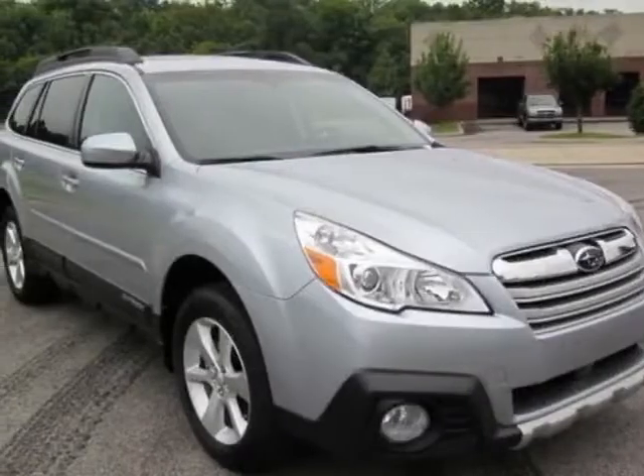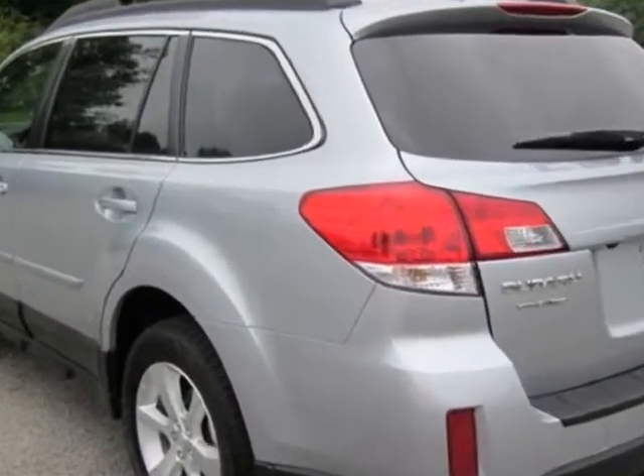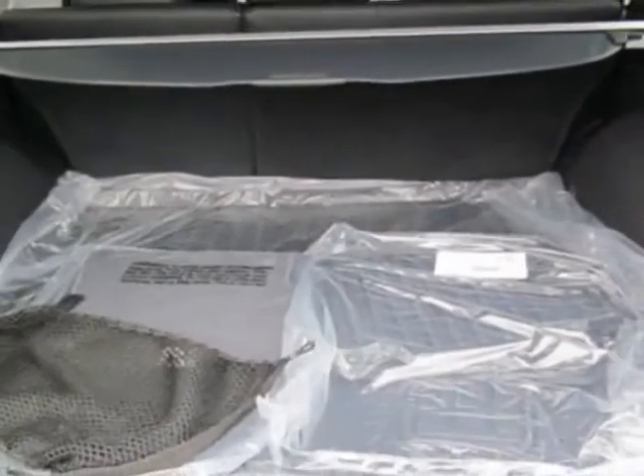Look at this new 2013 Subaru Outback. For your protection, this vehicle has a full factory warranty. This vehicle gets an estimated 24 miles per gallon in the city and an estimated 30 on the highway.